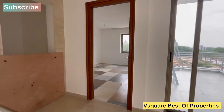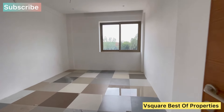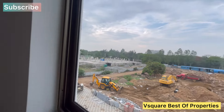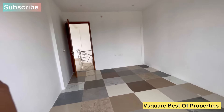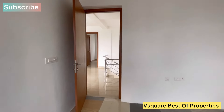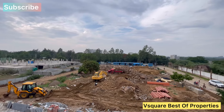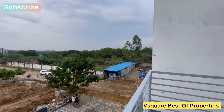This is the home theater room. The home theater room is 100 feet. This is a dedicated home theater space within the villa.